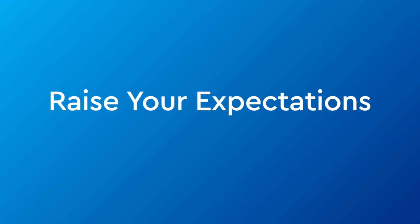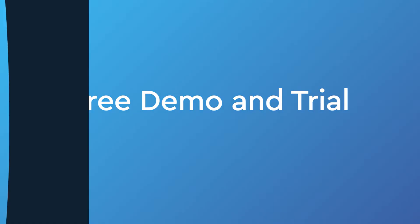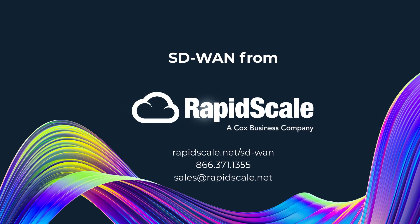Raise your expectations, schedule your free demo and trial, and discover the simple, secure, and reliable advantages of RapidScale SD-WAN.